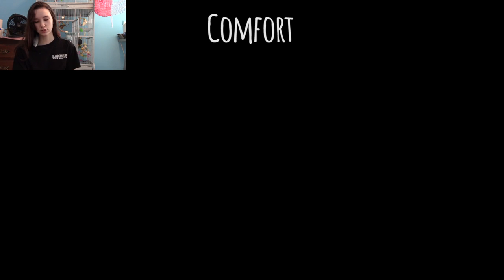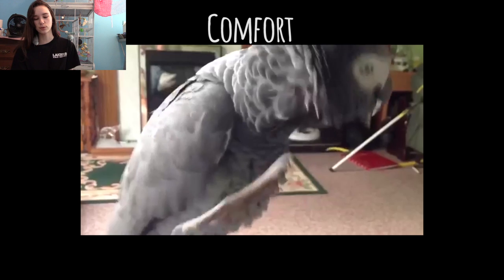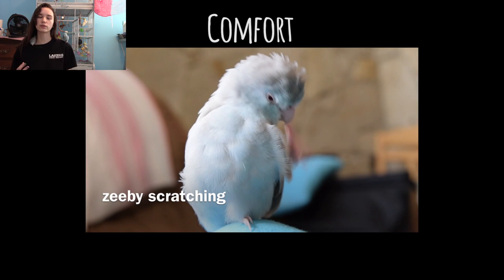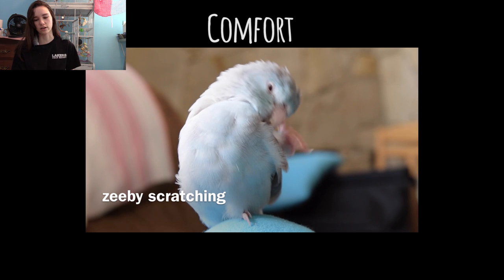The next one is scratching — pretty obvious, the bird uses his foot to scratch his head. With smaller birds they'll put their foot behind the wing; with larger birds they'll keep the foot in front of their wing. They're just scratching off pin feathers still stuck to their head or any random itch they may have.